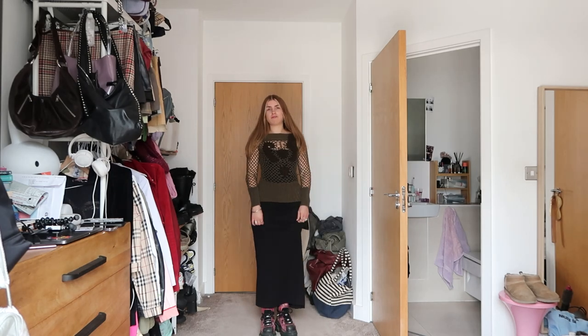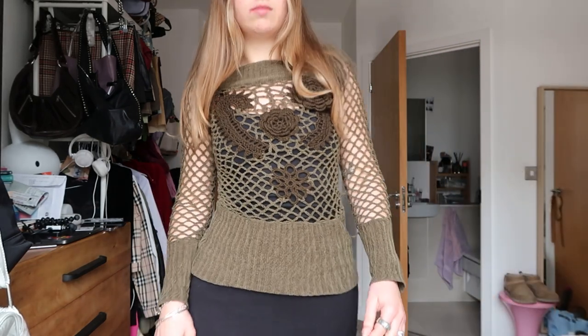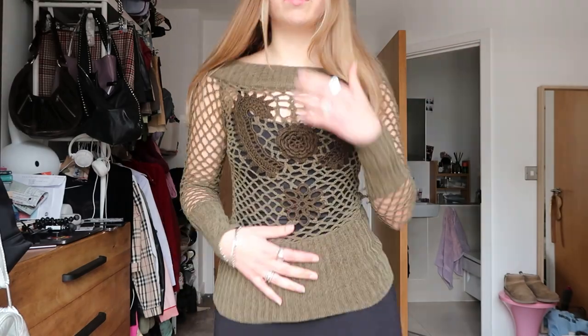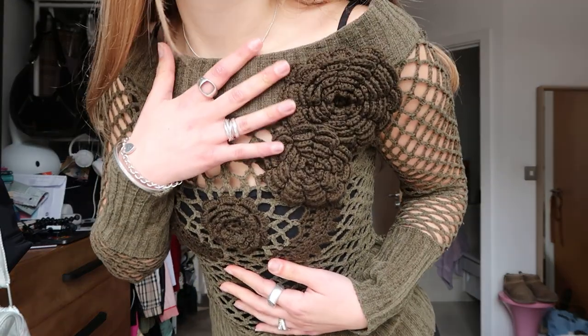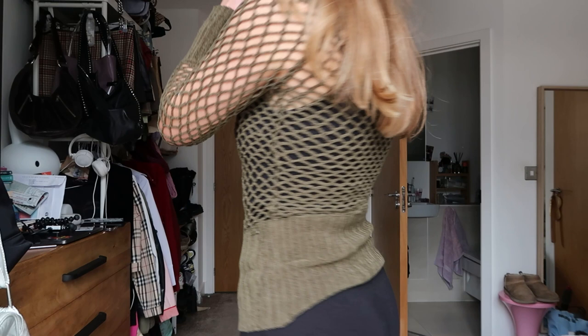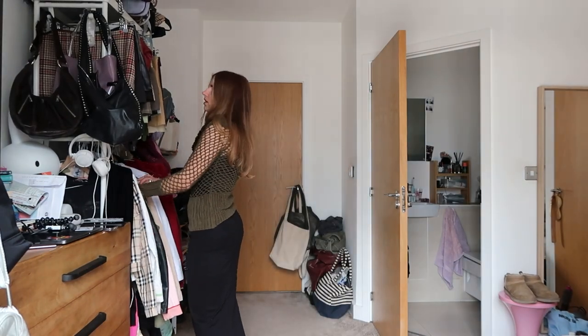I'm wearing my New Rocks — I love these ones and wear them all the time. My other pair have started rubbing randomly even though I've had them for six months, so I'm back on these. There's a little hole in the sole with a rock in it which is a bit annoying. I considered a big necklace but I think the jumper has enough going on — I love the crochet flowers on it. It's a really cute jumper.